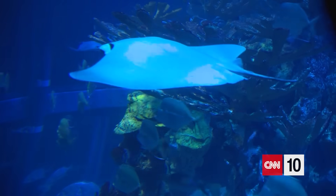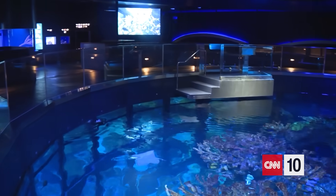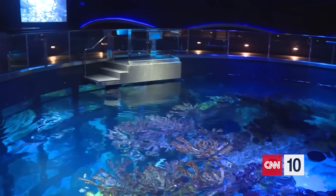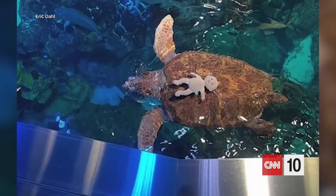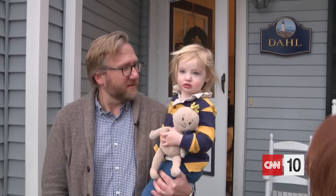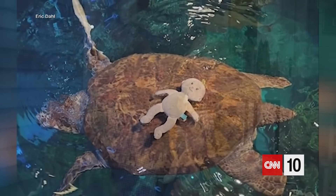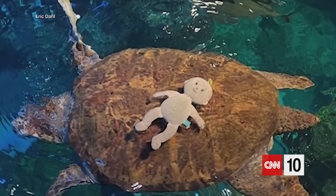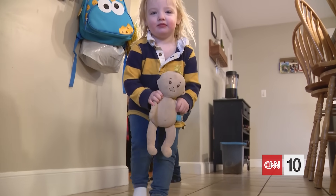Today's story getting a 10 out of 10: an aquatic baby doll rescue. A crowd at the New England Aquarium collectively gasped when a little girl named Madeline dropped her baby doll right into an uncovered tank. The baby doll, whose name is Baby, was swimming with the turtles — even catching a ride on one of the shells during its aquatic adventure. Madeline's dad said she was inconsolable without her doll. But luckily, Baby was pretty buoyant and aquarium staff were able to fish her out of the tank, sanitize the doll, and reunite her with a now very happy Madeline.